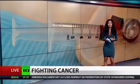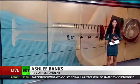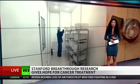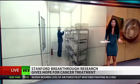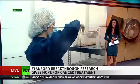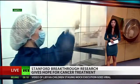Researchers at Stanford University School of Medicine found that by injecting small amounts of two immune-stimulating agents directly into solid tumors in mice, it eliminated all traces of cancer in the animals. This approach works for several different types of cancers, including those that arise spontaneously.